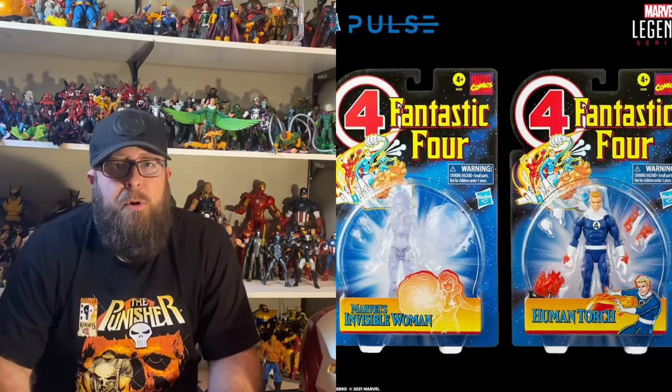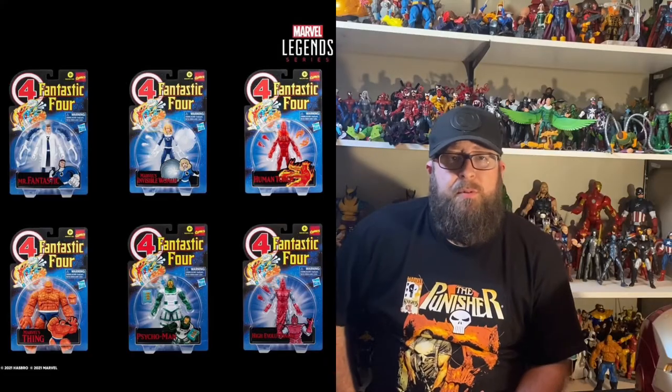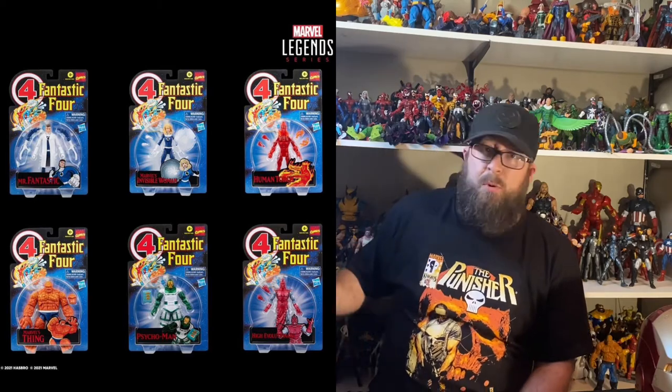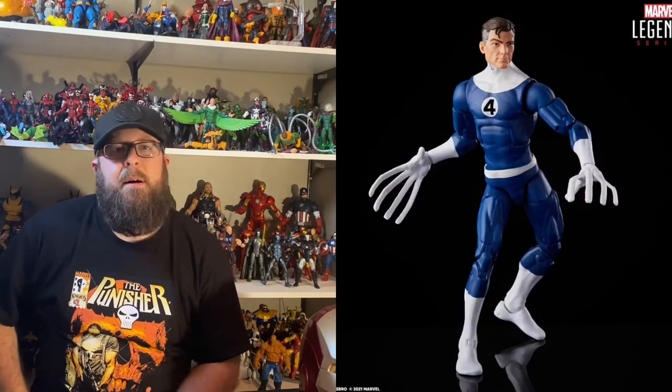The second individual release would be Johnny Storm. This entire wave will now be in the blue and white suit, going back to the original classic design. Both will come in Walmart collector boxes, same as Dr. Doom. There's also a full Fantastic Four wave announced, all in the retro-style packaging like Dr. Doom. First we have Mr. Fantastic in his lab coat, which comes with a set of arms so you can take the lab coat off and swap them out.